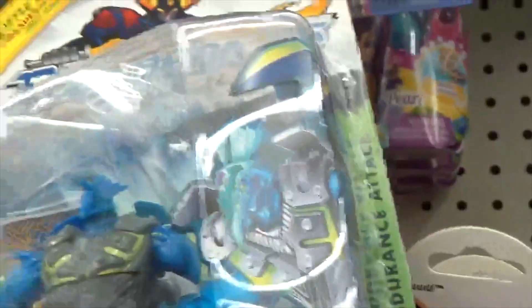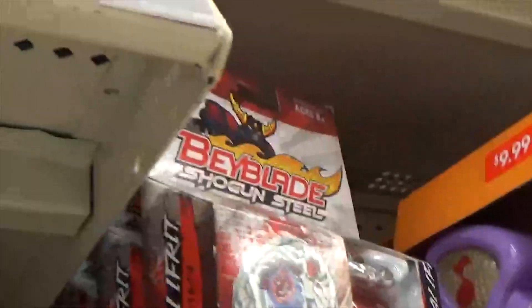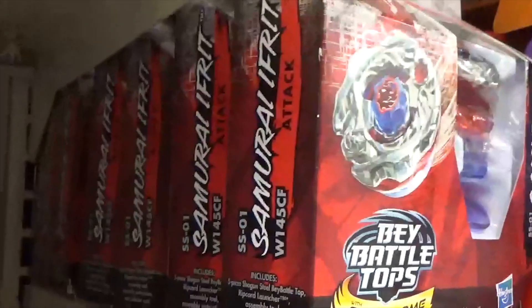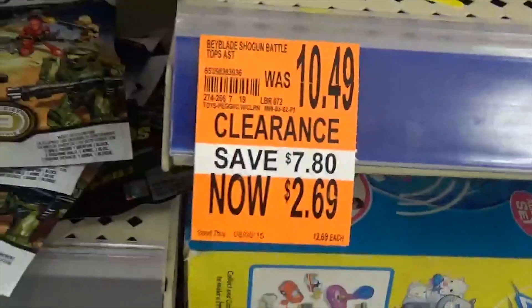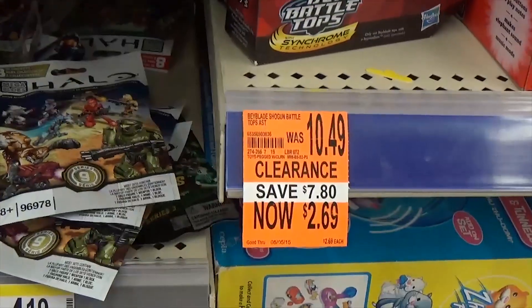I don't know if they have very good pricing art. It's just a little samurai, and there is a ninja on the back. I think that's pretty good overall.